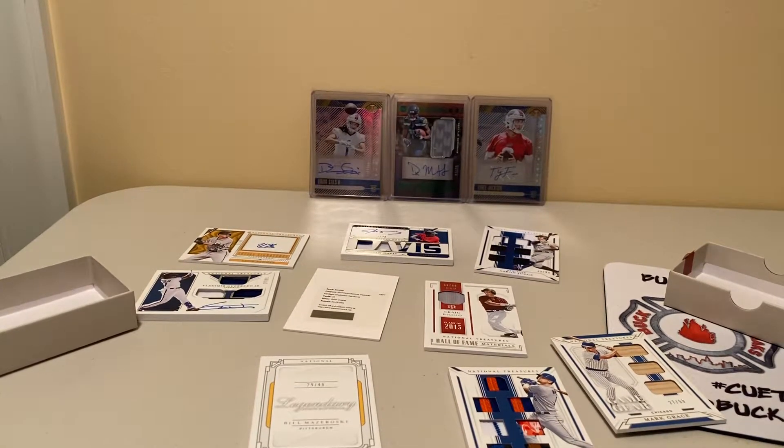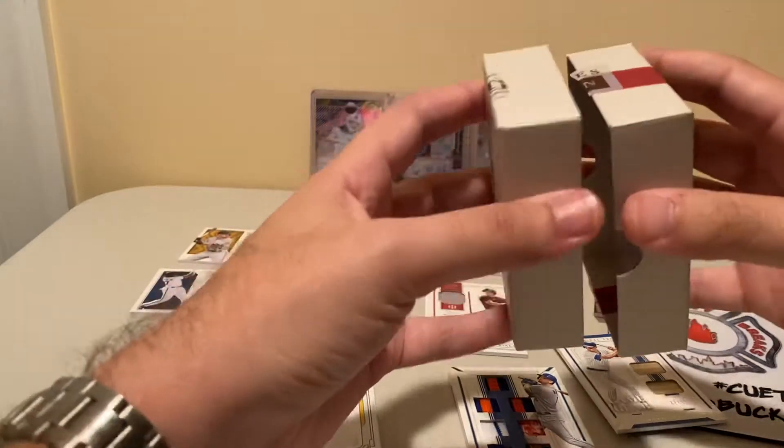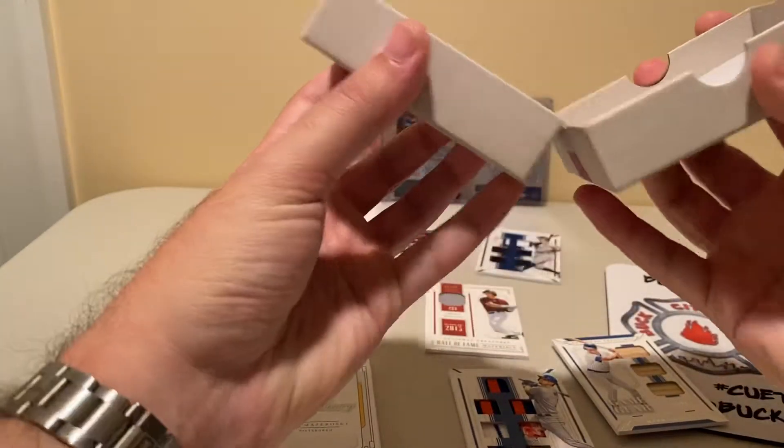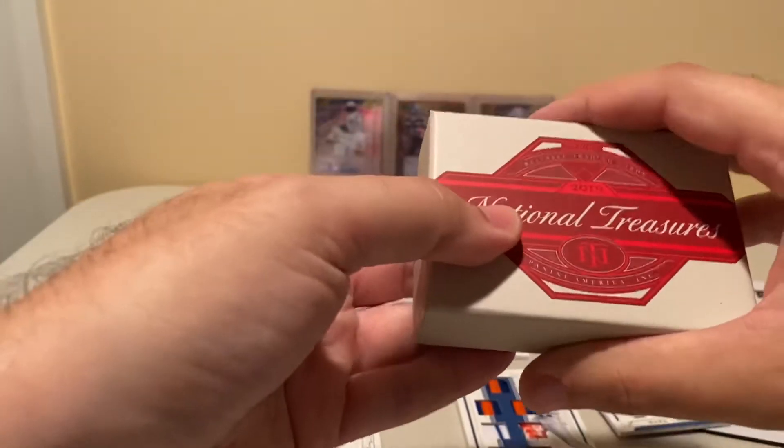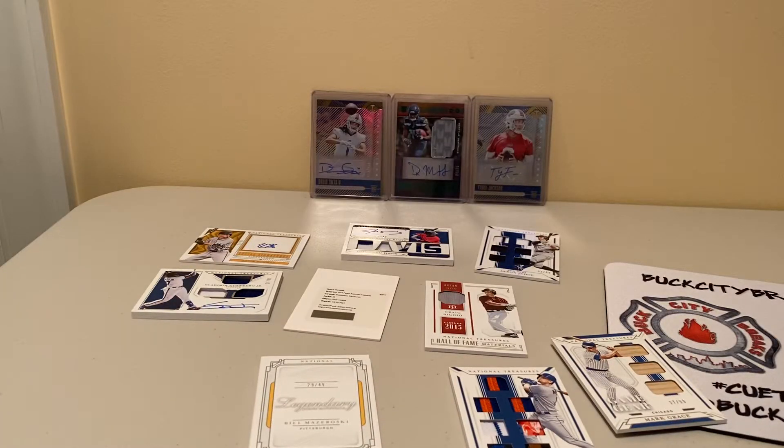Thank you guys, Buck City. Didn't think I'd be opening some National Treasures — regardless of whether it's football or baseball — but hey, I'll take it. That is pretty awesome. Thank you guys again, keep doing what you're doing, and I'll keep doing what I'm doing. We'll see you in the next video.